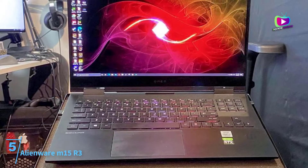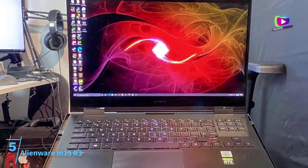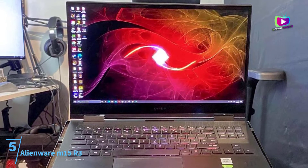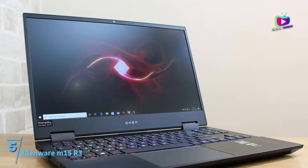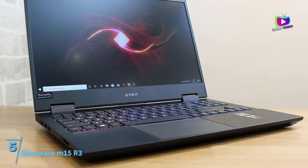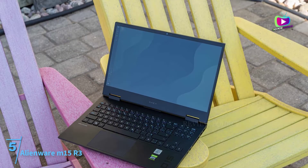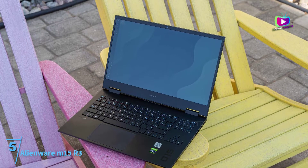Starting at number 5, the Alienware M15 R3. With this laptop, you get to lay your hands on one of the best gaming hardware on the market. Dell puts together an octa-core processor and the power of AI and ray tracing in its GPU for running virtual machines, emulators, IDE compilers for programming, game development engines, etc.